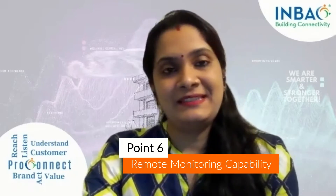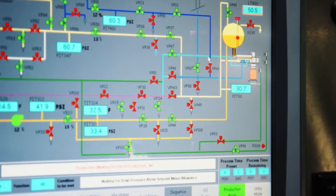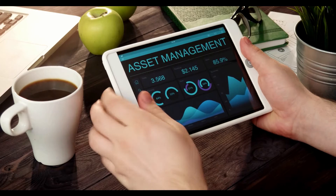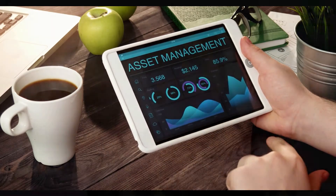Remote monitoring capability. When equipped with remote monitoring and alerts, the BMS can enable a facility manager to keep an eye on conditions remotely from another location, such as at home, on a desktop computer, or on the road via a laptop or tablet.